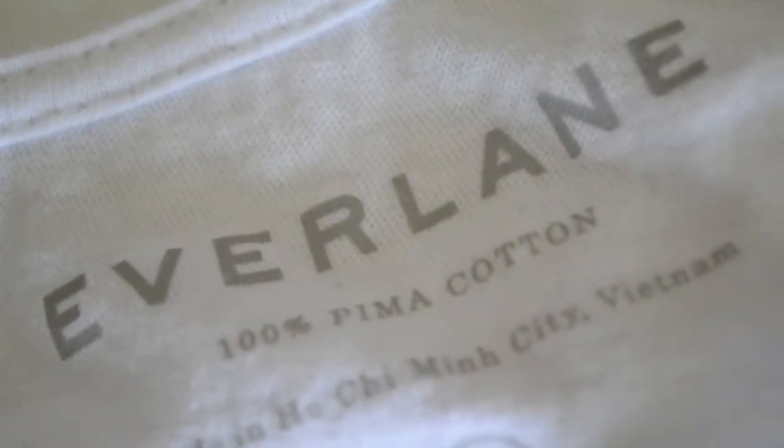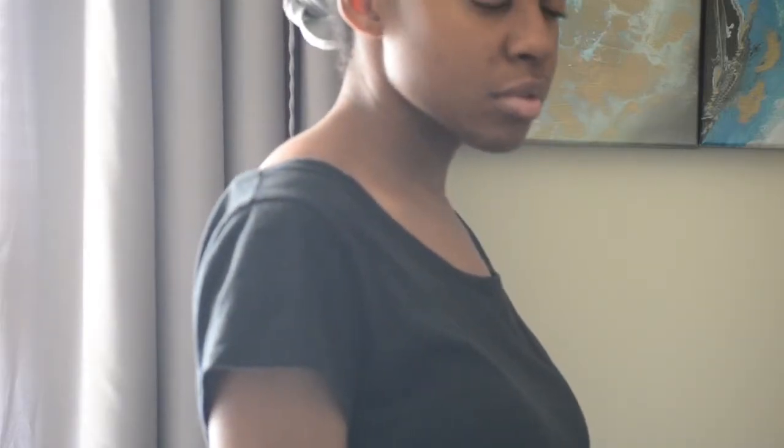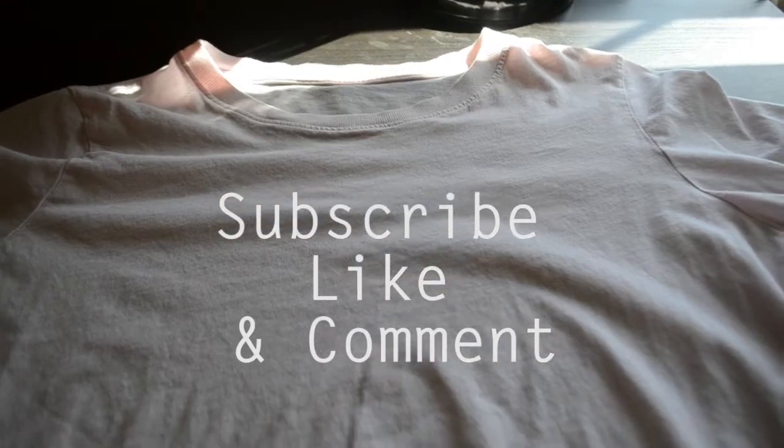I've been wearing these shirts for about two months or so, and the quality is still like the first day I bought them. The total of everything was $61, which wasn't really that bad considering I purchased these shirts with the intent of having them for a long time. If you enjoy this content, please subscribe, like, and comment any other eco-minimal clothing companies you love.